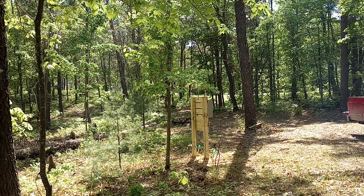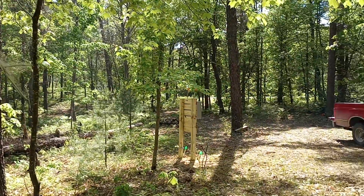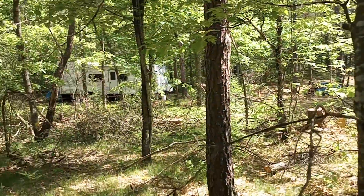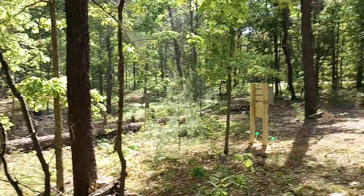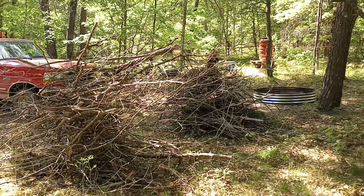We believe our neighbors may have done it but we're not sure — maybe the people that owned it before did it. Anyways, we're having to do double duty: not only are we having to clear out what we have, but we're having to clean up these piles and they're all along the property line, so every time we get to a certain point we've got to clean up another pile. It takes much longer because we've got that much more to deal with.